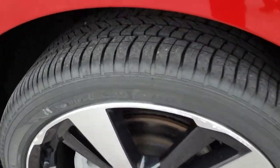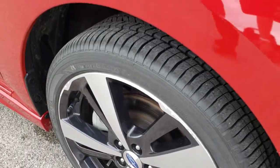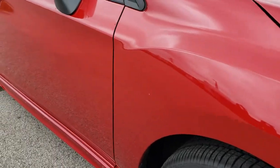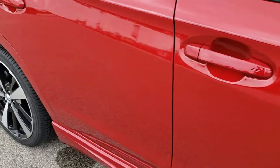Blacked out headlight bezels. Passenger rim is pretty clean — just a couple little scuffs, nothing major. And as we go down this side of the car you can see just how clean the body is, how reflective and mirror-like that paint is.